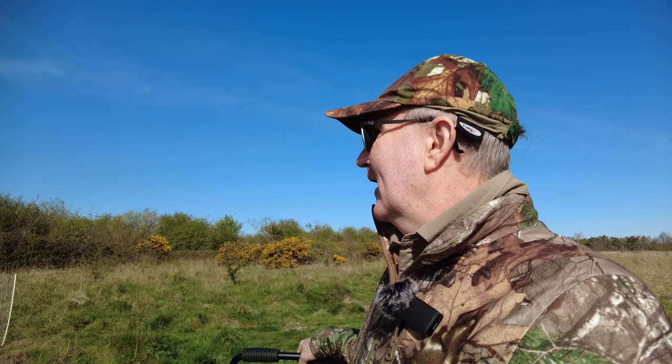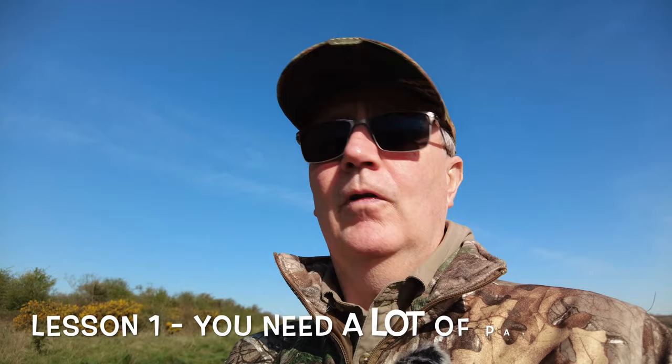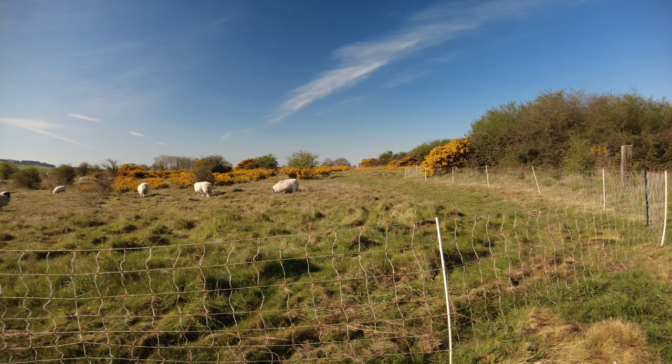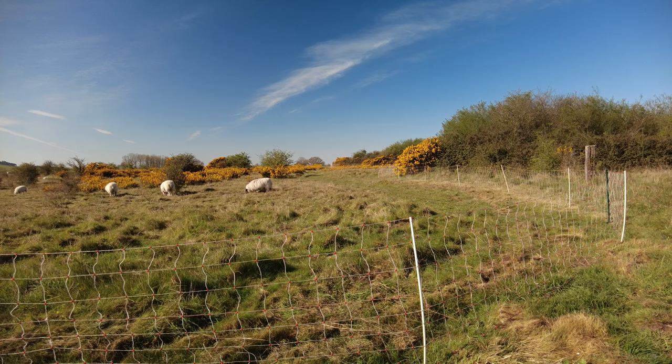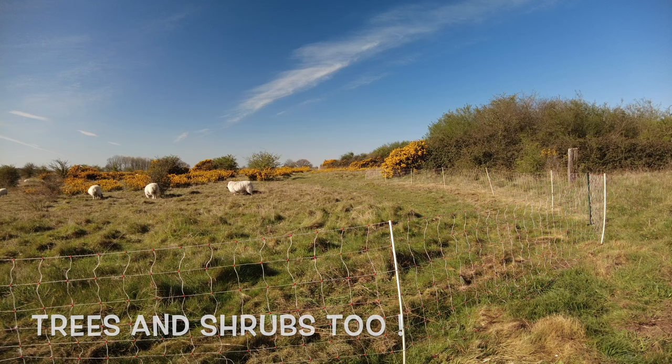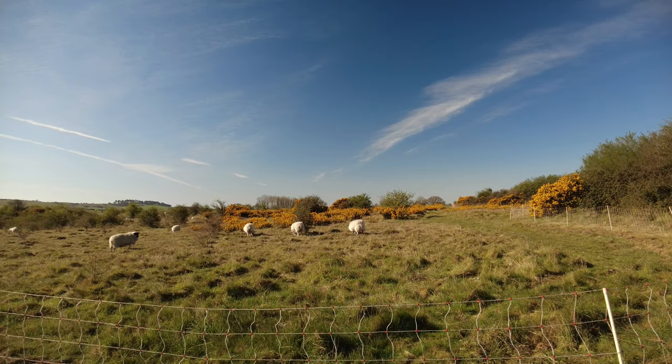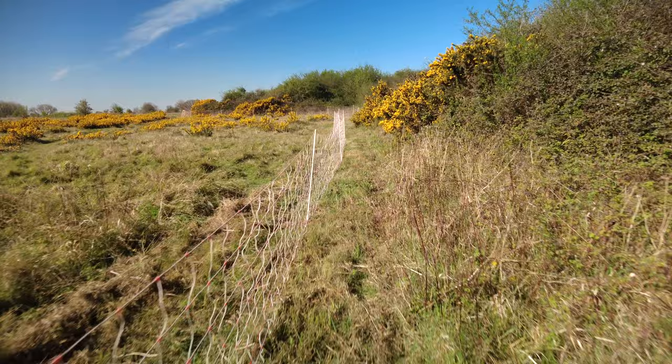Anyway, I'll shut up for now — one could do a whole video just on Martin Down itself, and I probably will at some point. The sheep have just invaded the main area I was going to take you to this morning, so it looks like we're going to have to do a plan B on beginner wildlife photography. They've designated this area for sheep, which play an important part in habitat management keeping the grass down. Plan B — can we go around the edge?